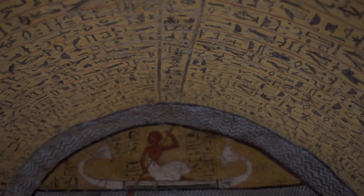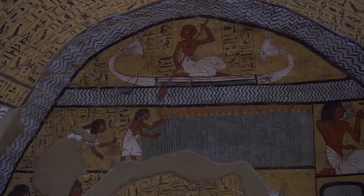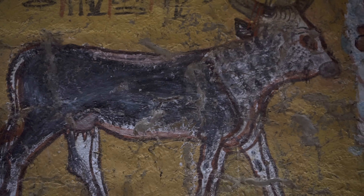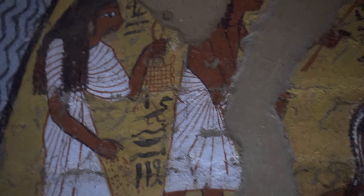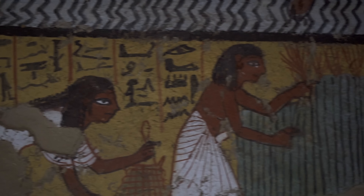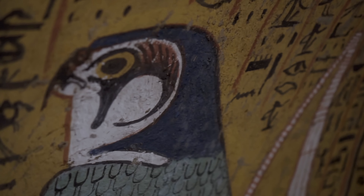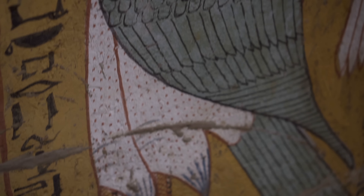One of the most venerated deities in Deir el-Medina was a local goddess: Meretseger — a cobra-headed woman or female-headed scorpion or snake. She personified the Theban necropolis, hence her epithets: 'She who loves silence' or 'Beloved of him who makes silence,' where he is Osiris, the God of the Underworld. She functioned as a protectress of the tombs and their creators, but also as a fearful punisher of wrongdoers.